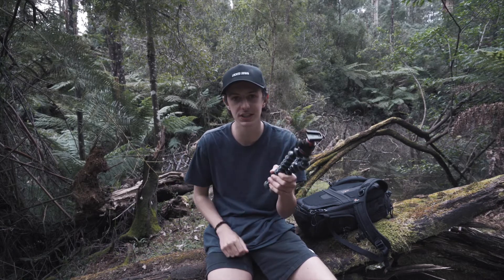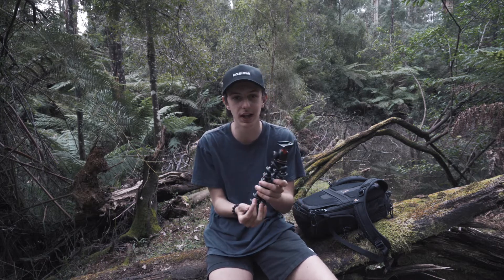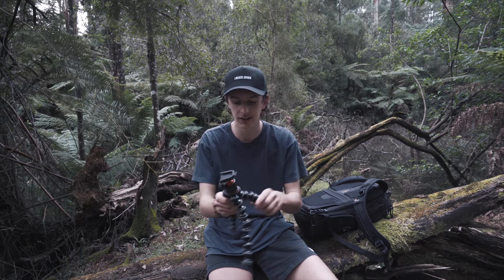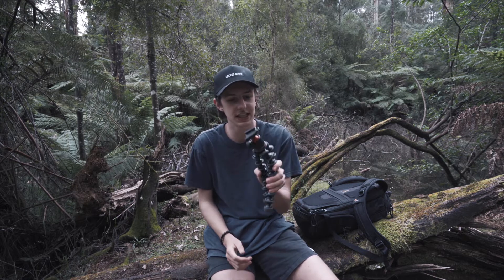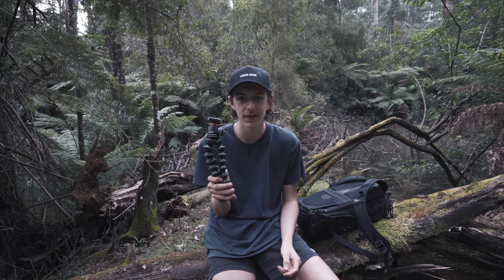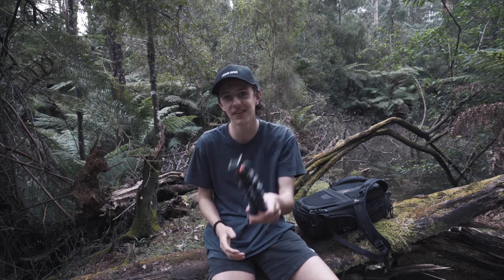Every YouTuber loves this and also hates this at the exact same time. It's great for run and gun, great for vlogging, but it's a pain to set up — this thing cracks, this stuff pops out. This is the Joby Pod 3K. I would recommend it, but if you want your camera to die in two years, don't buy this.